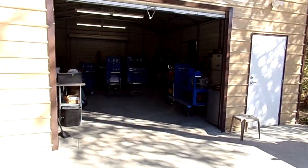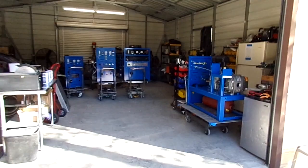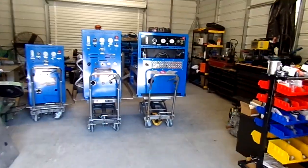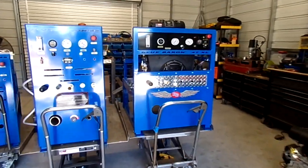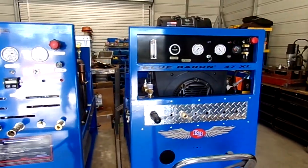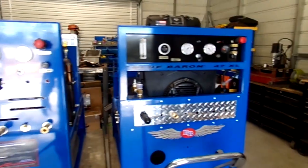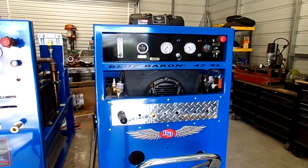Welcome to Blue Baron Carpet Cleaning Systems here in Lakanto, Florida. This is January 2024 — been very, very busy, and I wanted to fit this video in for a particular individual that asked me about horsepower.